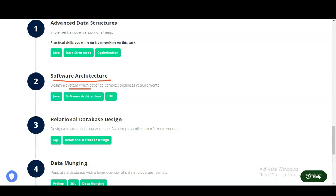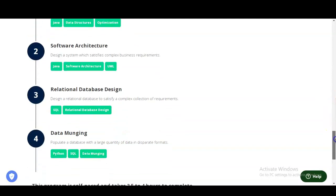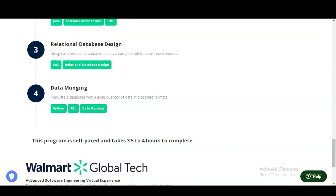The next module is Software Architecture, where you will design a system that satisfies complex business requirements. Skills you will use include Java programming, software architecture, and UML. After that, the third module covers Relational Database Design — you need to design a relational database to satisfy complex collection requirements, and you will increase your knowledge of SQL and relational database design.